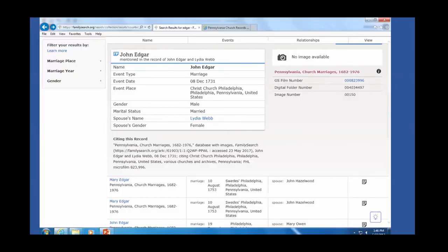Here's an example of a church record database — the Pennsylvania Church marriages database from 1682 to 1976. Don't be fooled by those dates: most of the marriages are from the 1700s, with very few from the 1600s. This shows a marriage at Christ Church in Philadelphia from 1731. There's no image attached to the record, but it's still important to know the marriage took place there, because then you can track down the images in another source. Even if there's no image linked to it, don't be dissuaded by that.